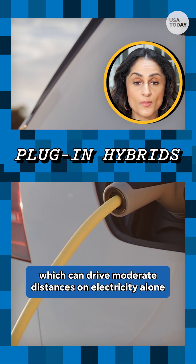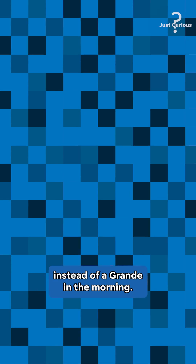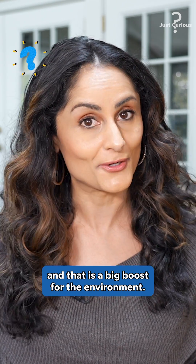And plug-in hybrids, which can drive moderate distances on electricity alone because they have larger battery packs. Hybrid cars can be more expensive, but they also produce lower levels of emissions, and that is a big boost for the environment.